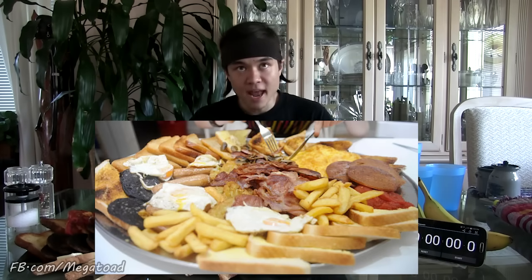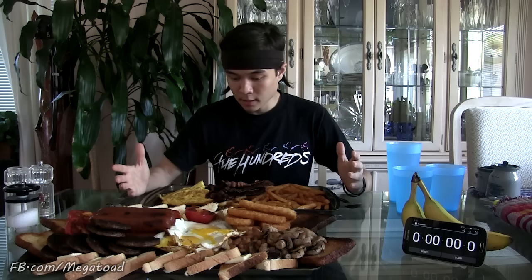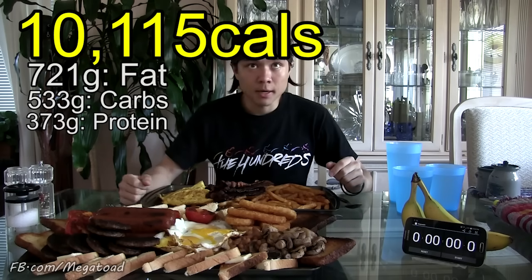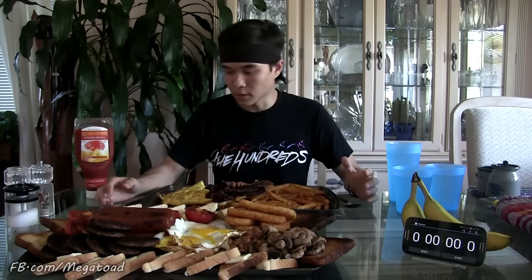The largest English breakfast challenge over in the UK claims to be half a stone and 9,000 calories. That's seven pounds and 9,000 calories. I know right here I got about 10 pounds, if not a little bit more, of food. I didn't do a calorie count, but it's probably more than 9,000. Let's do this — for all the UK fans out there. I love you guys.